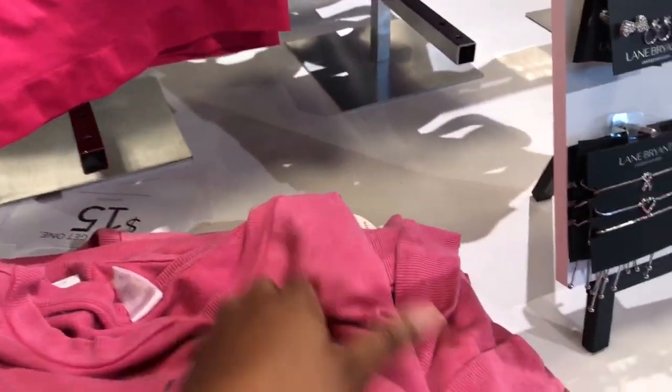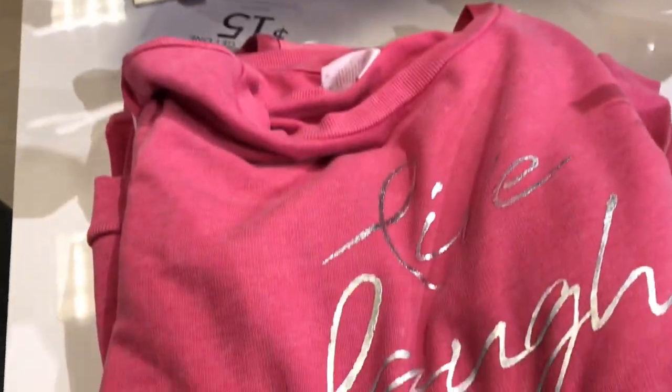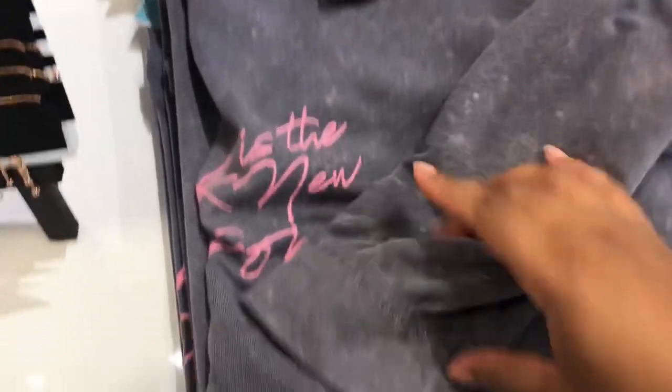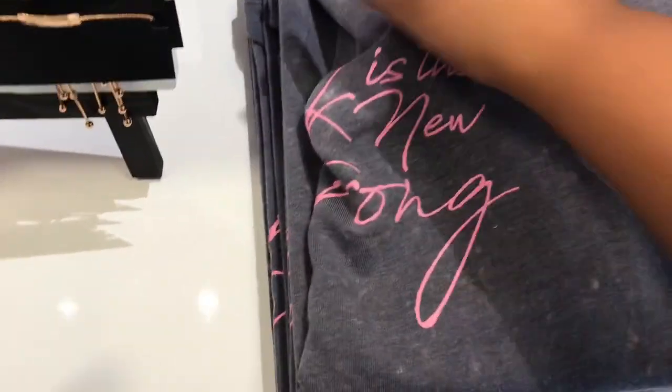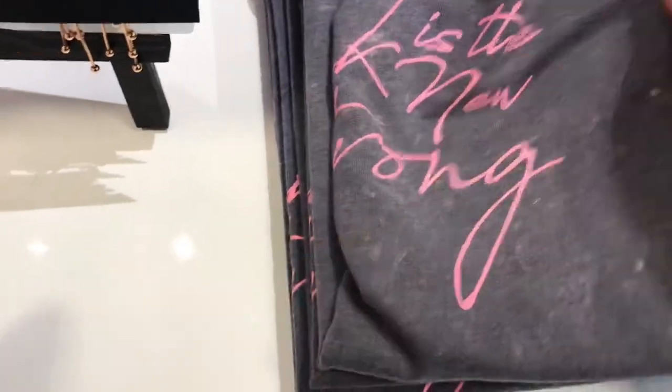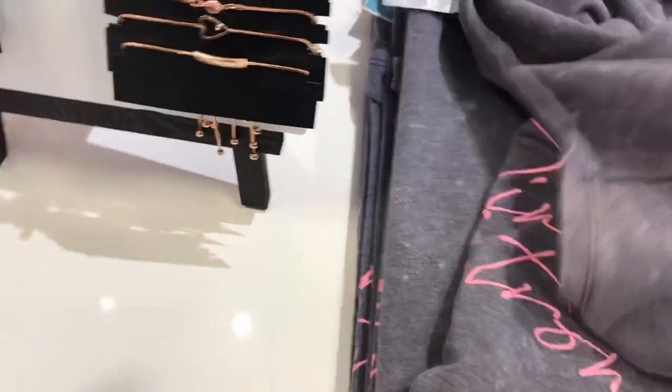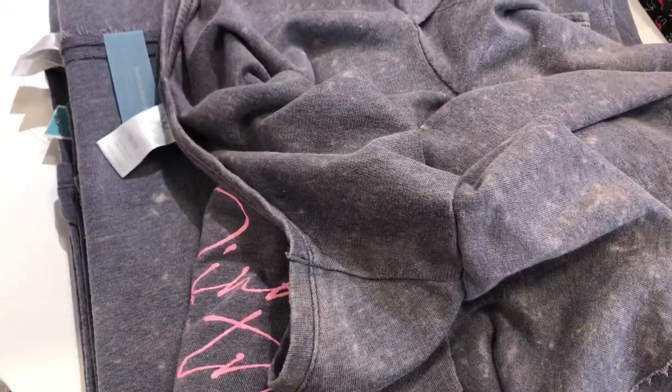This is such a cute sweater from the breast cancer awareness collection — so cute. They have their bras and bralettes. I love this one. It says 'Pink is the New Strong' — definitely gotta get this. There's a cute little detail on the sleeve too. I'm going to look around a little bit longer and then I'll come back to show you what I got.